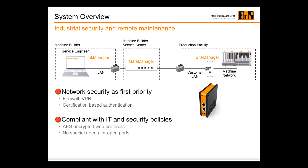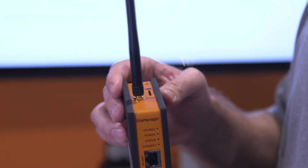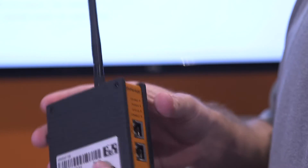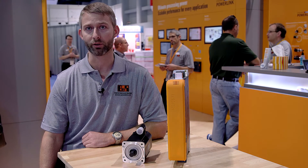Our new site manager gateway has an integrated firewall and makes an outbound connection to make things easy for most IT departments. The connection can be made over an Ethernet connection or a cellular connection, and the access can be locally enabled and disabled from the device. With the Acopos P3, B&R has created one of the most efficient and highest performance drives on the market.